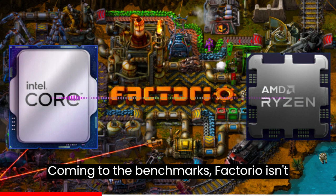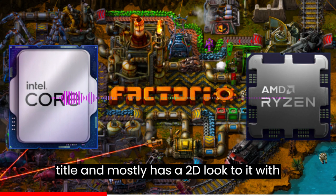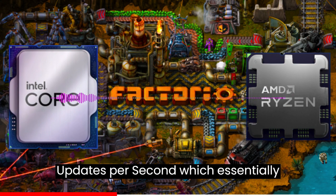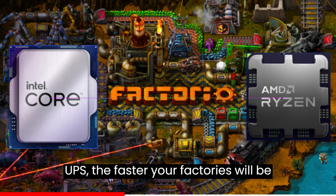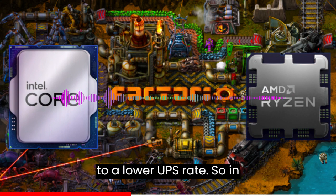Coming to the benchmarks, Factorio isn't a very graphics or CPU-intensive title and mostly has a 2D look with certain 3D elements. With that said, the game uses a metric known as UPS, or updates per second, which essentially determines how fast a processor can run calculations. The higher the UPS, the faster your factories will be able to run in real-life seconds compared to a lower UPS rate.